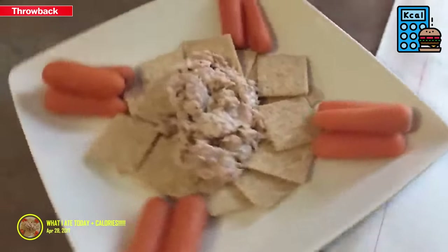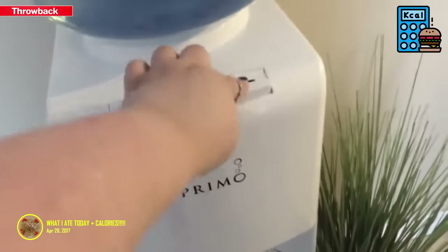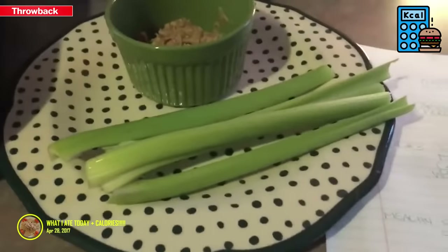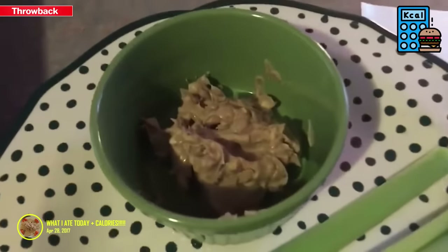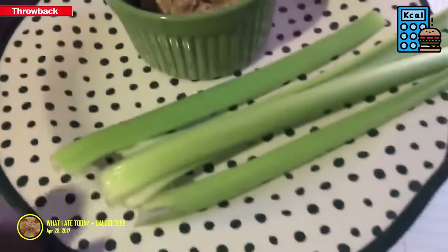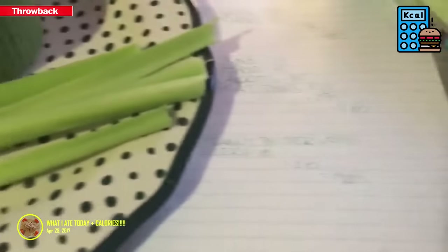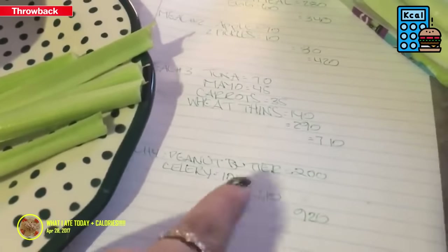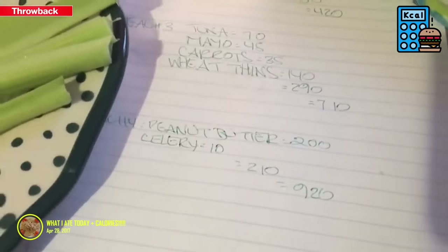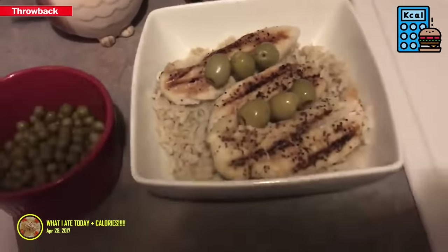I'm on my second glass of water. Meal number four is crunchy peanut butter — I measured and weighed it for a proper serving — and some celery. Make sure you clean your celery. Peanut butter is 200 calories, celery is 10, so that's 220 plus the 710, bringing me to 920 calories.